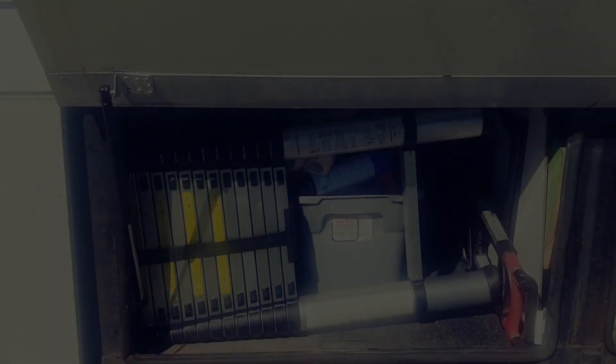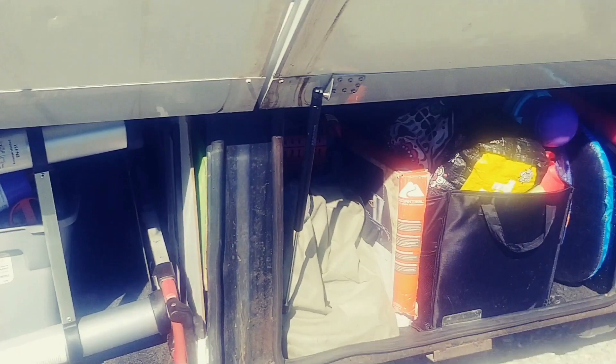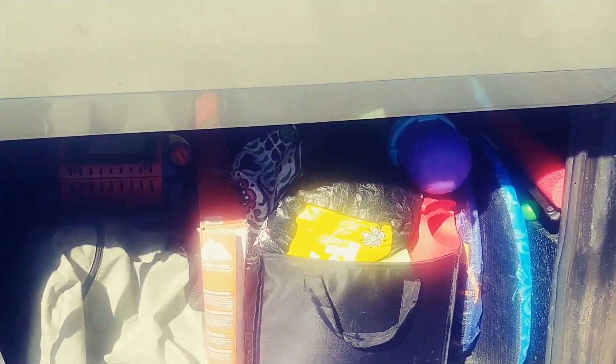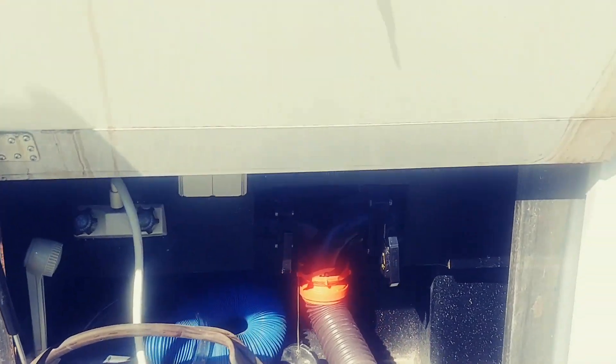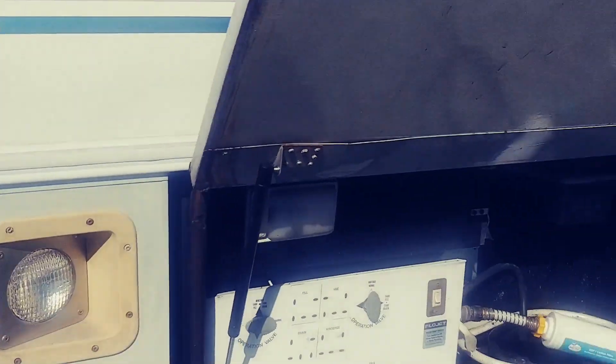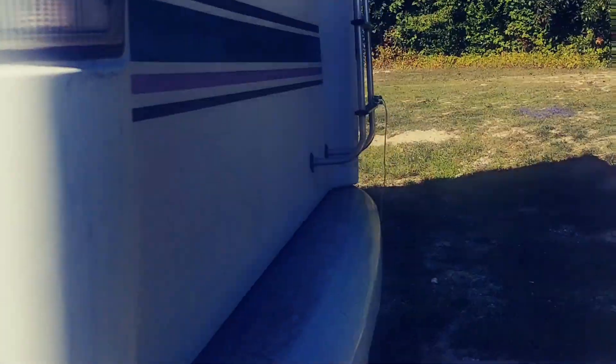All right, I'm all organized. I got all the bays reorganized into categories of sorts. I have all my water hoses and stuff there, and this is all my chair and patio and table — you know, stuff to sit outside.